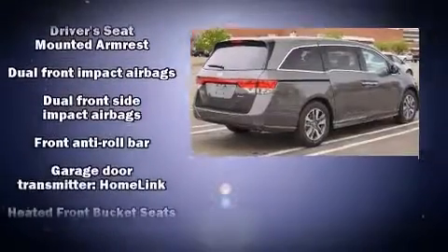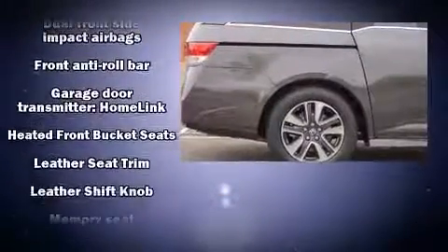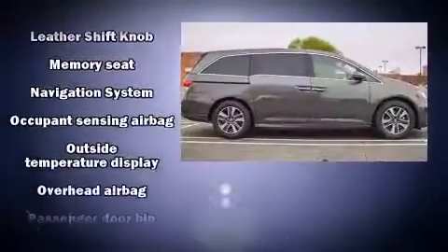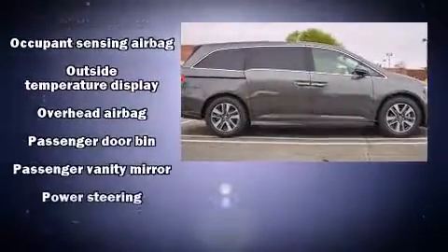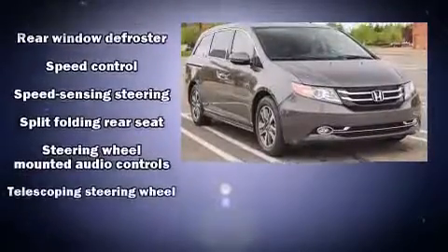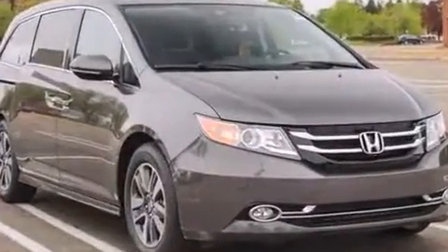Passenger security is always assured thanks to various safety features such as traction control, brake assist, anti-whiplash front head restraint, and four-wheel disc brakes with AVS. Various mechanical systems are monitored by electronic stability control, keeping you on your intended path.